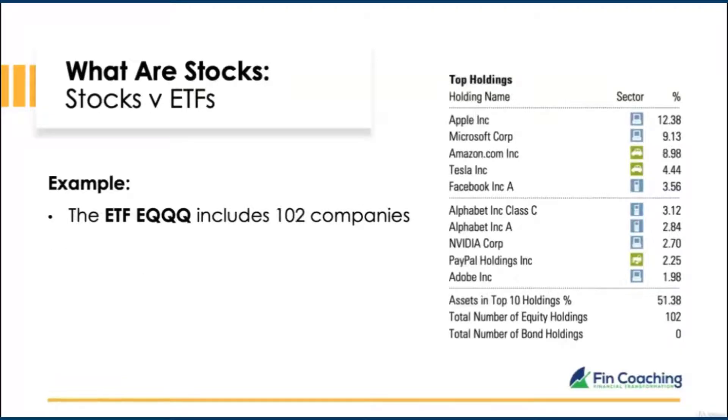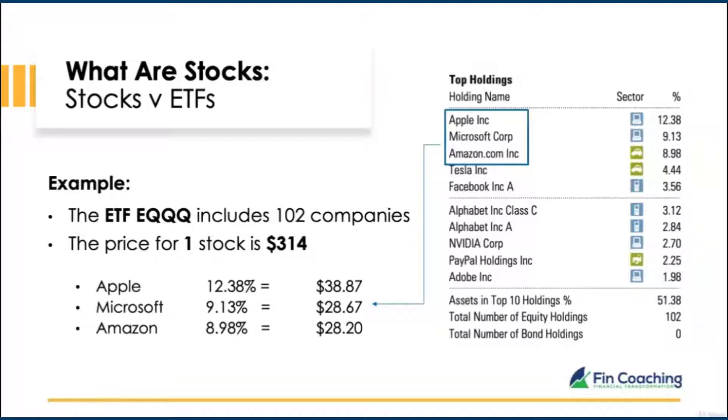For example, this ETF — EQQQ — holds 102 companies. The price at time of recording is $314, and that $314 is divided between all 102 companies. Looking at the top three holdings: 12.38% goes towards Apple, 9.13% towards Microsoft, and 8.98% towards Amazon. The percentage allocation is similar across all companies within this ETF.